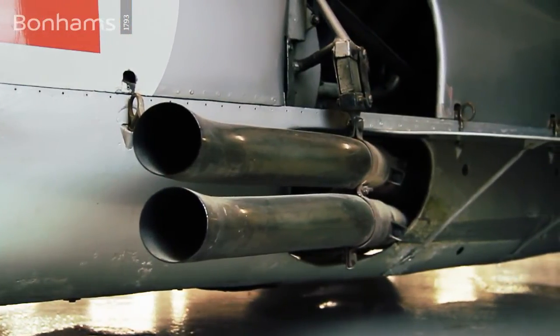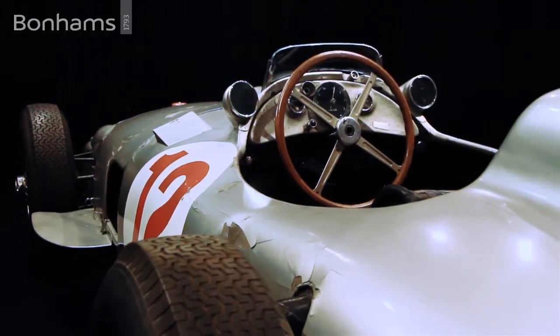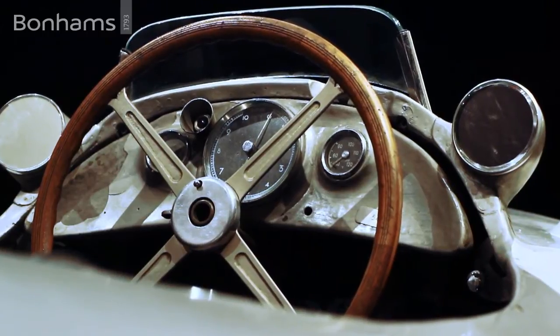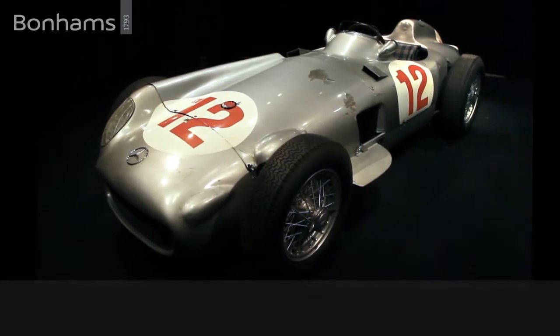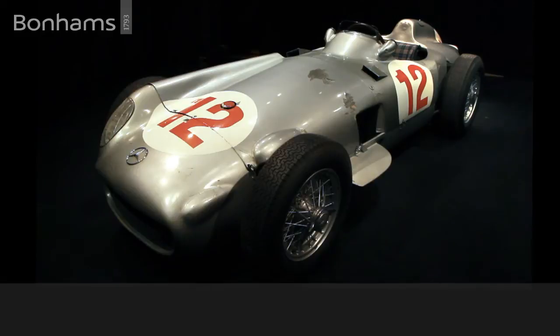The 1954 Mercedes-Benz W196 will be the subject of a Doug Nye documentary to shortly follow on the Bonhams website. Doug will detail the car's fascinating advanced technical specification, its important history, and its current condition and detail.